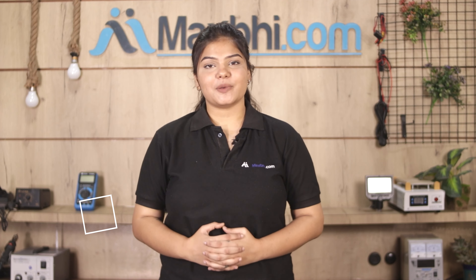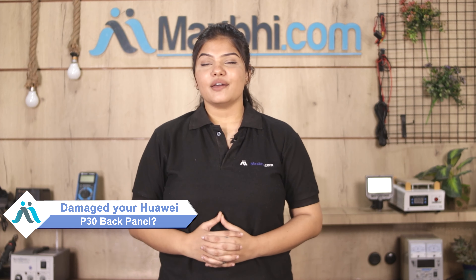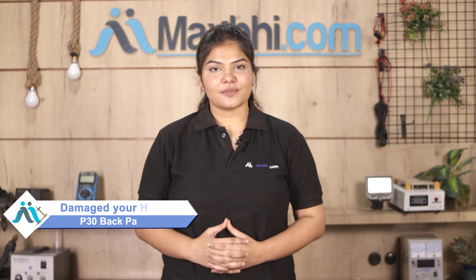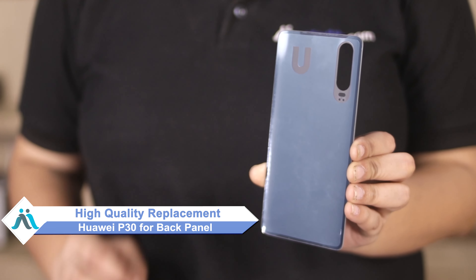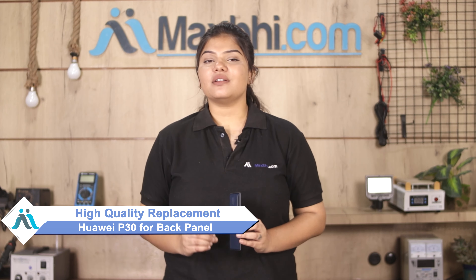Hi friends, this is Lucky from MaxP.com. Did you have the back panel of Huawei P30 damaged? Worried about the high repair cost of your smartphone? Don't worry, you can now buy a high quality replacement back panel for your original Huawei P30 at a very affordable price from MaxP.com and can fix your phone yourself at home or get it repaired by any professional very easily.